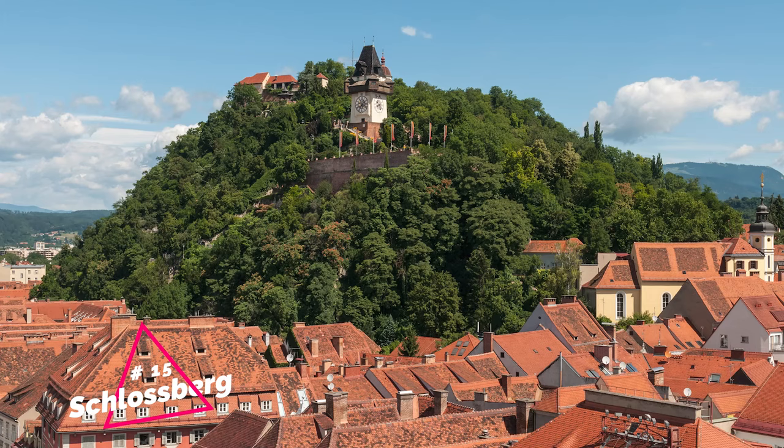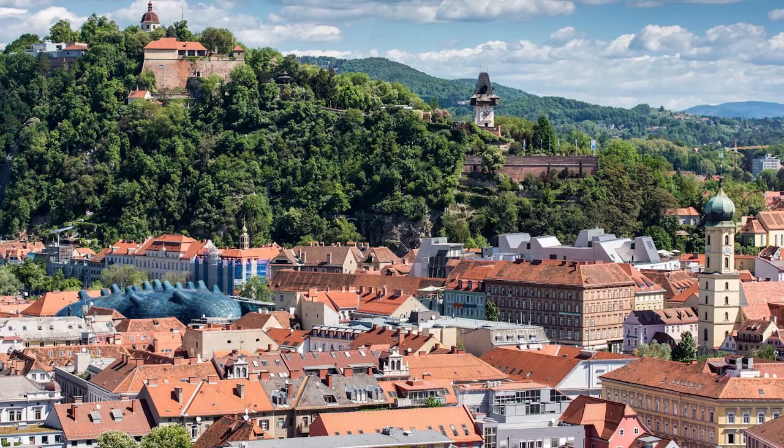At number 15, we have the Schlossberg. This tree-covered hill was once a fortress, and now serves as a public park. It offers panoramic views of the city, and features an iconic clock tower, making it a must-visit spot in Graz.